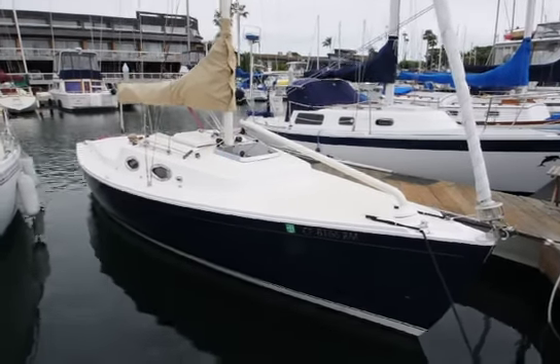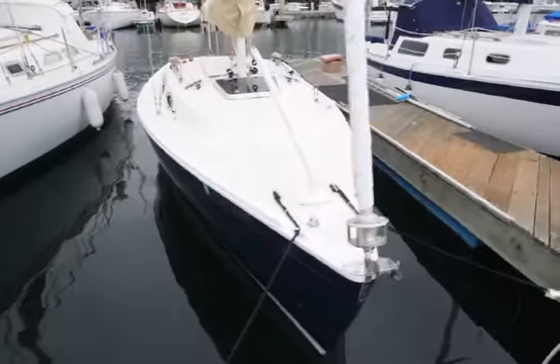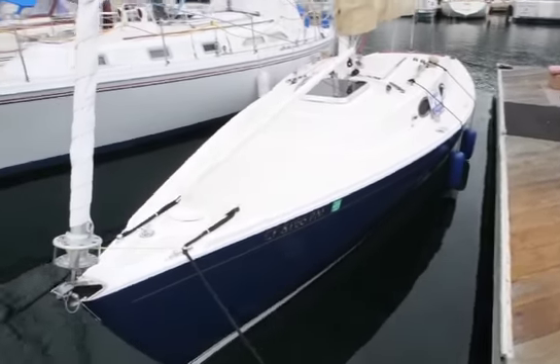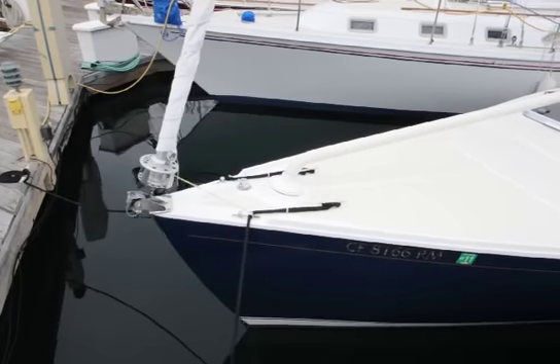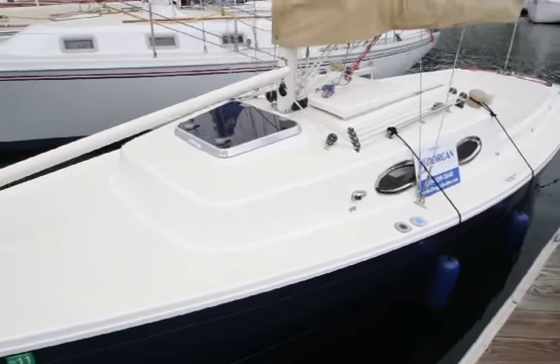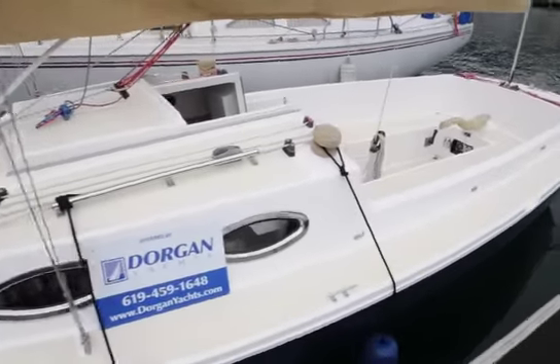Hi, this is Mike Dorgan with Dorgan Yachts Incorporated showing you the beautiful Harbor 25. This boat's available at DorganYachts.com. Dorgan Yachts is a WD Schock new boat dealer for both the Harbor 20, the Harbor 25 featured here, and also the new and upcoming Harbor 30.